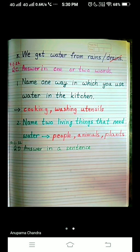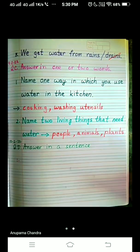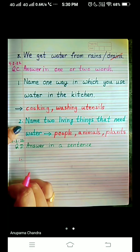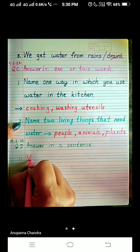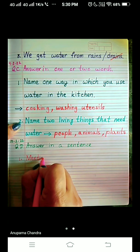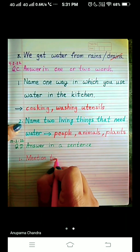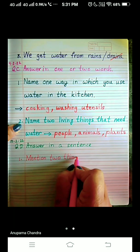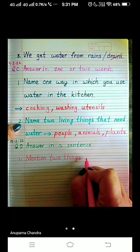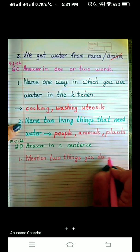Question number 1 is — write along with me, children.